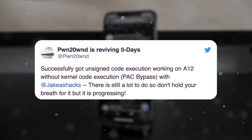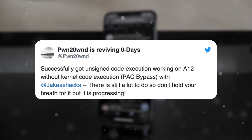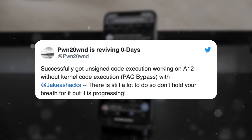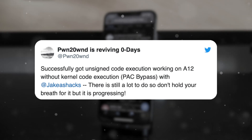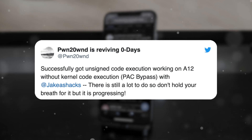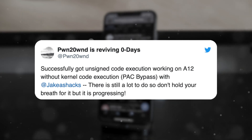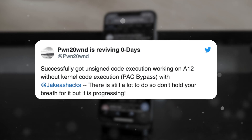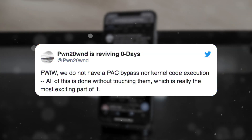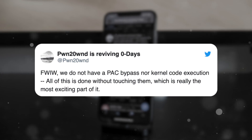Moving on, we have some even more exciting news. Earlier this morning, he followed that up saying: 'Successfully got unsigned code execution working on A12 without kernel code execution — or in parentheses, PAC bypass — with Jake James, who's another hacker. There's still a lot to do, so don't hold your breath for it. But it is progressing.' He is making progress on an A12 jailbreak for iOS 12.4, which should retroactively include iOS 12.2 and lower, but just not 12.3 and 12.3.1 due to the sock puppet exploit being closed there.